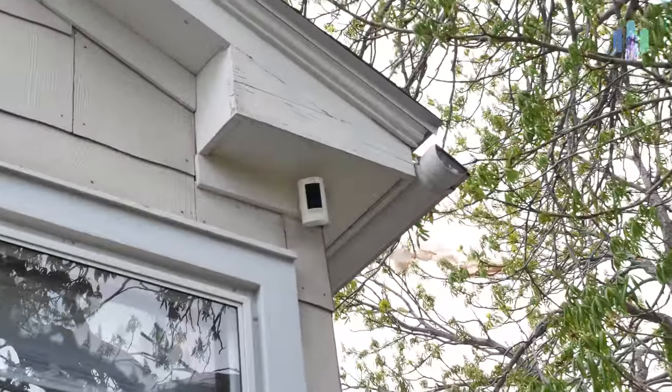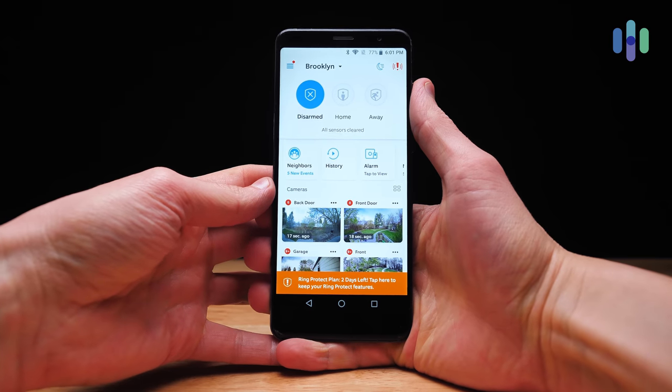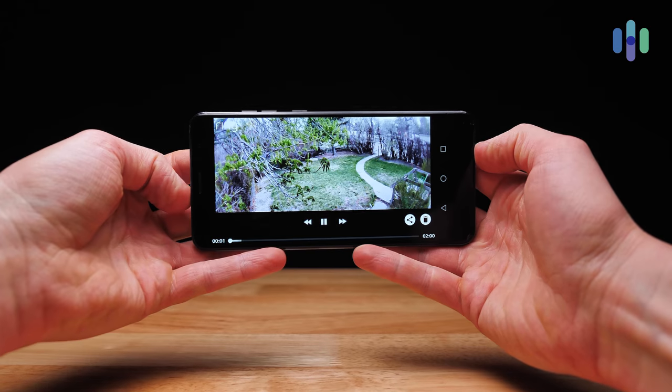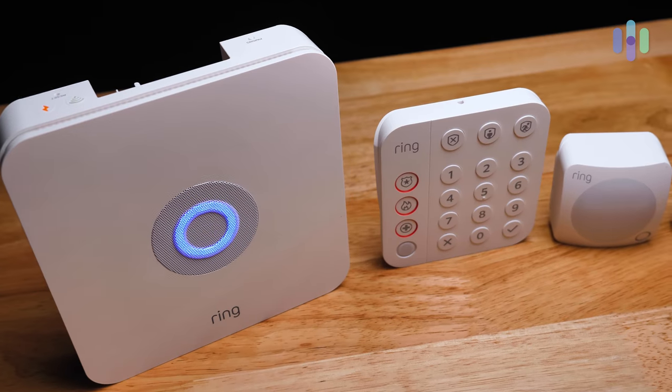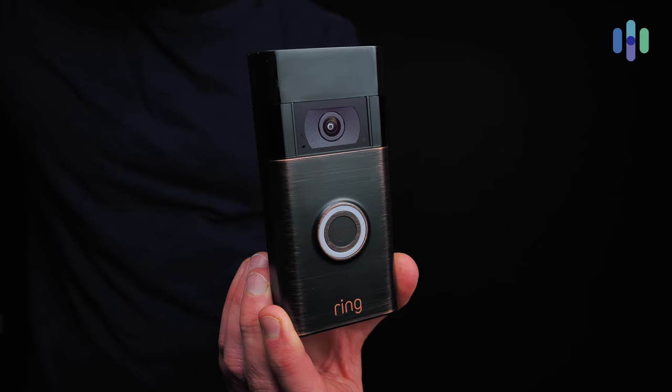Here we are outside taking a tour of all our Ring devices. Number one, we have the Ring Video Doorbell Wired. Next there is the simply named Ring Video Doorbell. Up on the side of the house is the Ring Stick Up Cam Battery. Lastly, at the front door, the Ring Video Doorbell Pro 2. The real beauty of the Ring ecosystem is the integration — the Ring Always Home mobile app brings all these devices together under one dashboard, and all of these sensors work together fairly seamlessly.